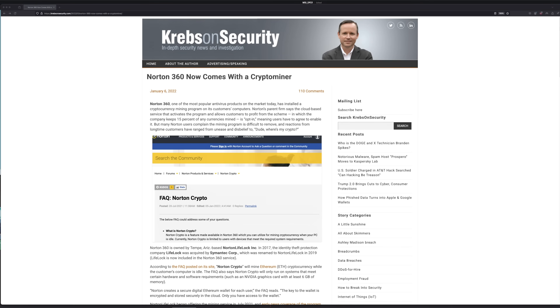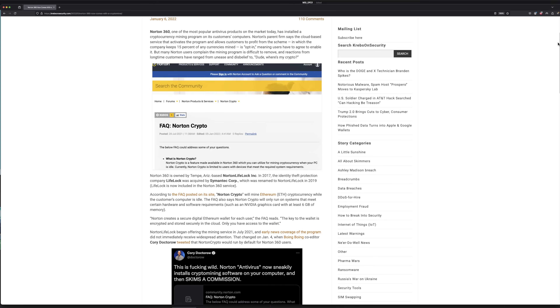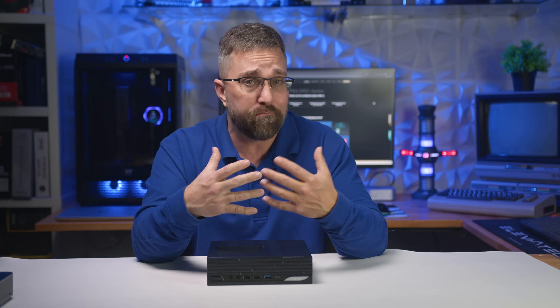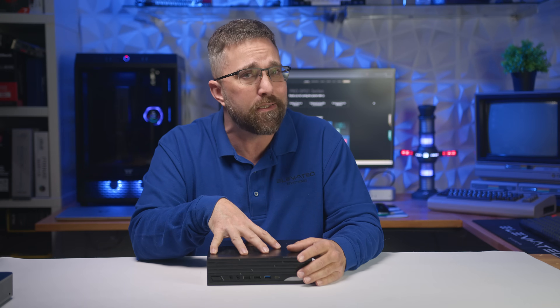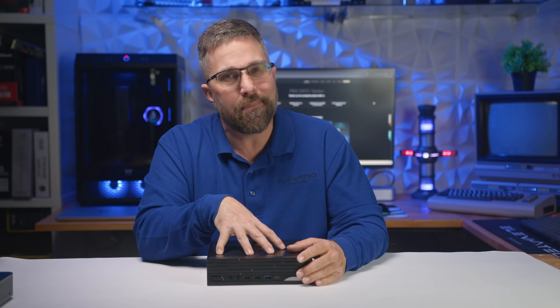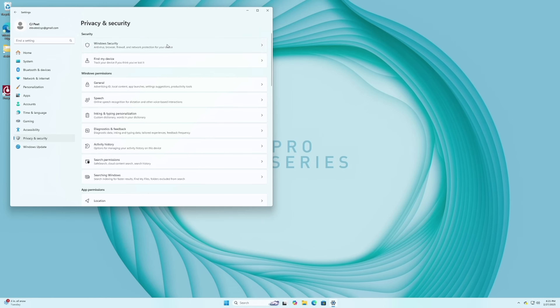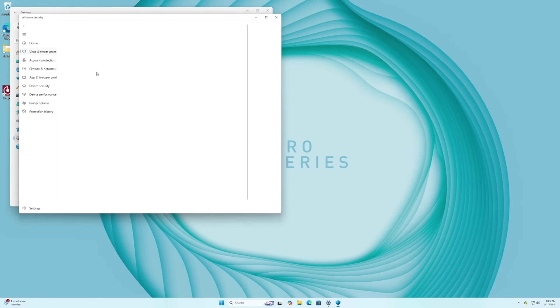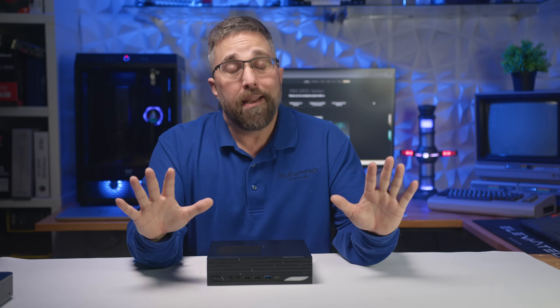Let's not forget that a few years ago, Norton quietly bundled in a cryptocurrency miner, and when users activated it thinking it was just a security measure, Norton took a 15% cut of whatever was mined on the system. So seeing this kind of software pre-installed on an MSI system is disappointing and completely unnecessary. For home users, Windows Defender and regular updates provide more than enough security. And for business deployments, IT administrators handle system security anyway. But instead of ranting about it, let me just walk you through how to get rid of it.